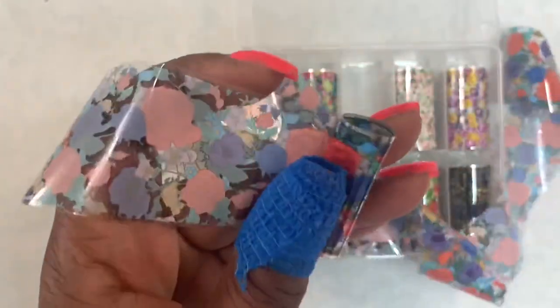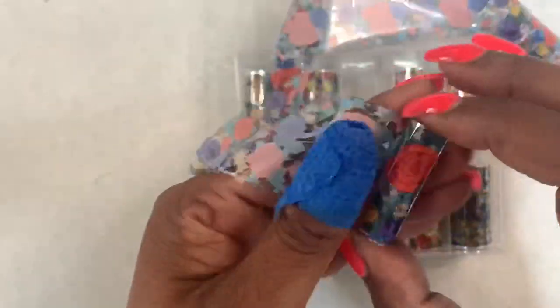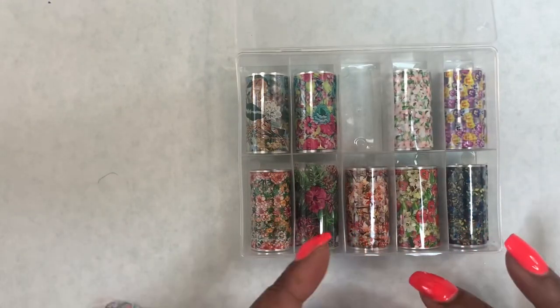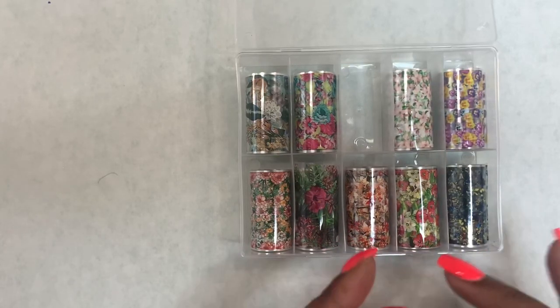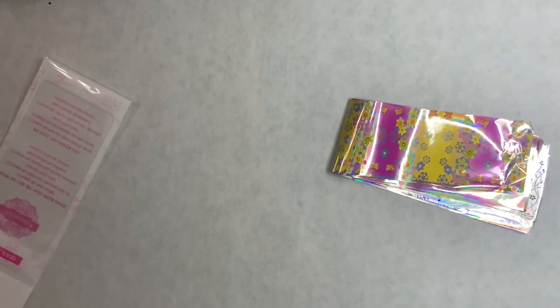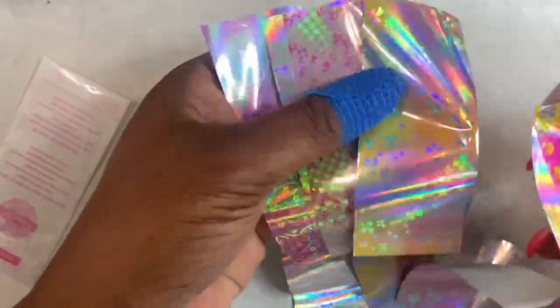When you order from Amazon, it comes way quicker, but you do spend more money. This was about two or three dollars for all 10 foils. The selection on AliExpress is huge — literally everything they're selling in these boutiques or on Amazon, they get from AliExpress. So you can pretty much find whatever nail art you want on there. I also got these other foils, but I didn't really love them.